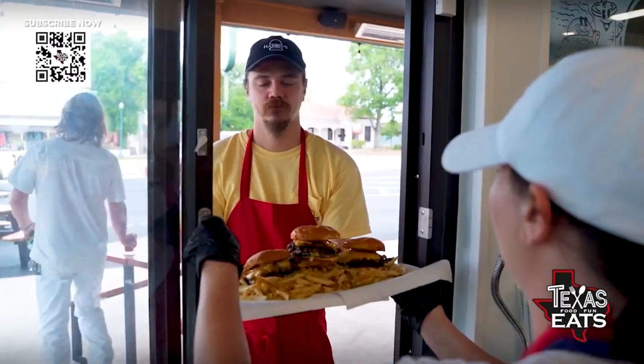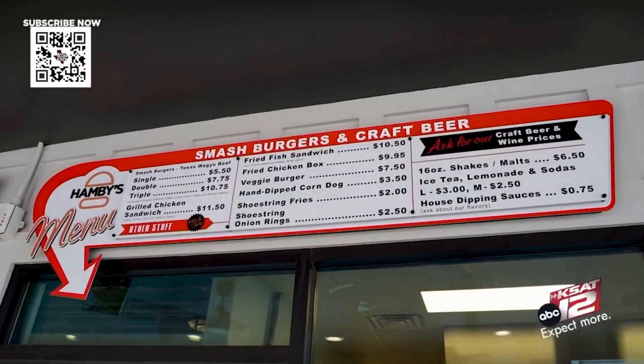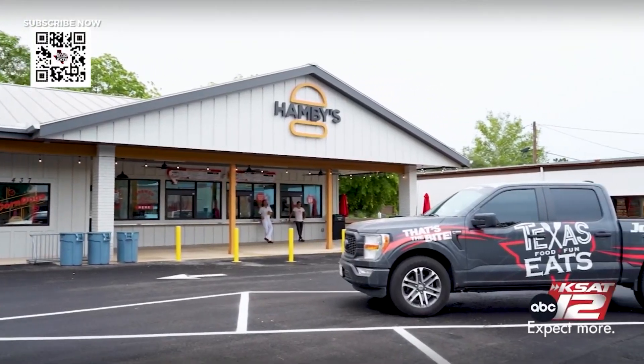This is actually an older brand that you brought back. Hamby's was a burger joint in Texas located in the San Antonio area back in the 70s and 80s. The idea with this business is simpler time, simpler menu. We were looking for a name for it, and the building that we bought used to be a Hamby's. The name existed, we still have the rights to use it, so here we are.